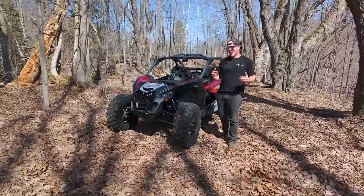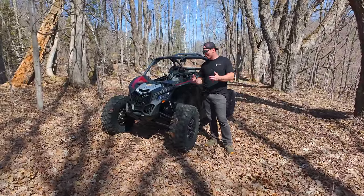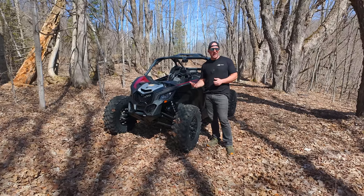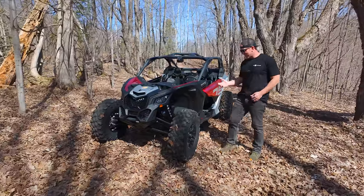Hey, what's up everybody? It's AJ with Dirt Trax. This is the start of the 2024 season — this is the first thing I'm doing this year for you guys, so I'm excited about that. And today I have something cool to show you: brand new 2024 Maverick X3 DS.